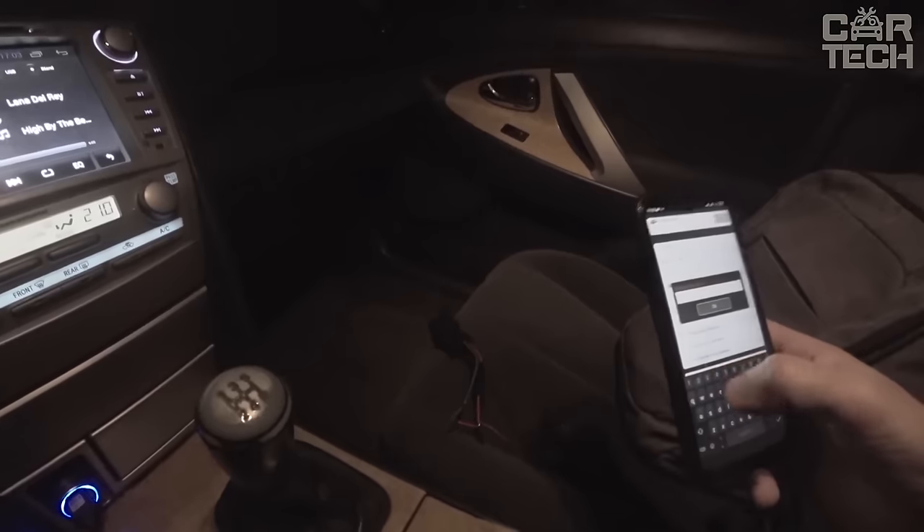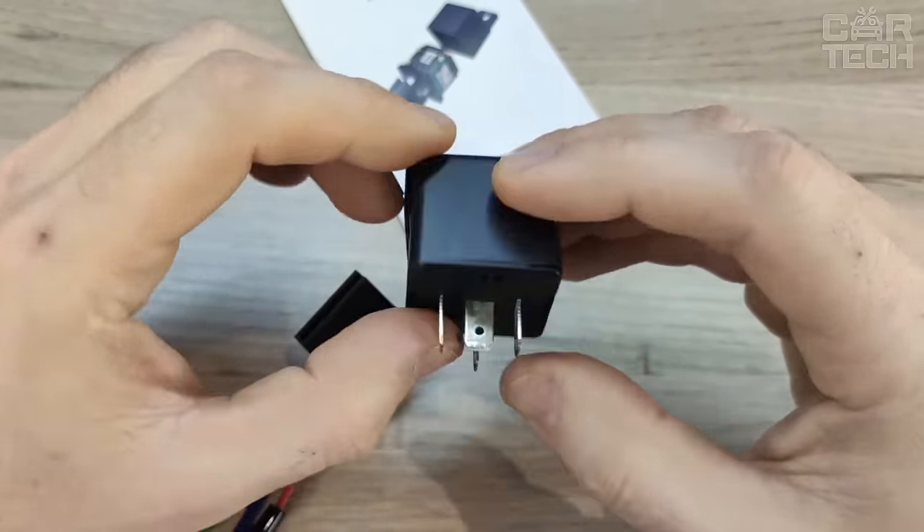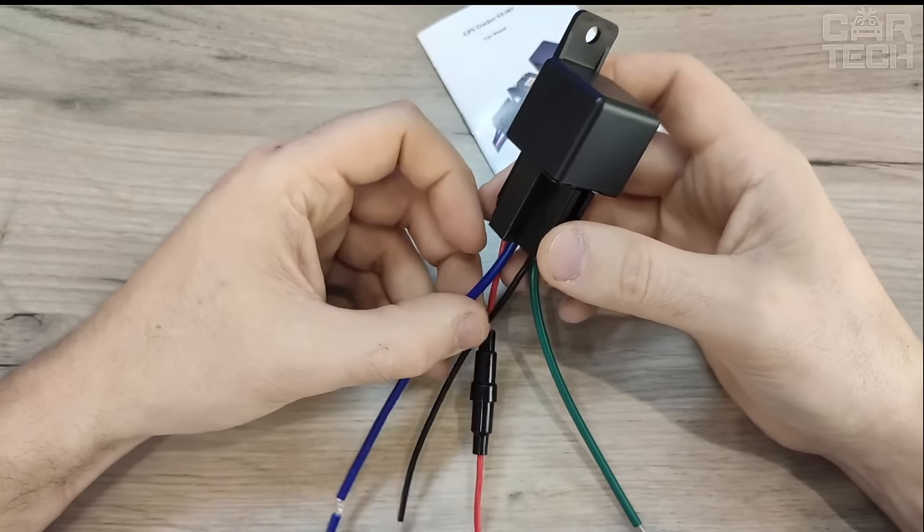It works both from the onboard network and autonomously, allows you to track the movement of the vehicle, get information about theft, turn on and off the fuel supply, and performs many other functions with the help of the attached software. With such a thing, the risk of car theft is slightly reduced.